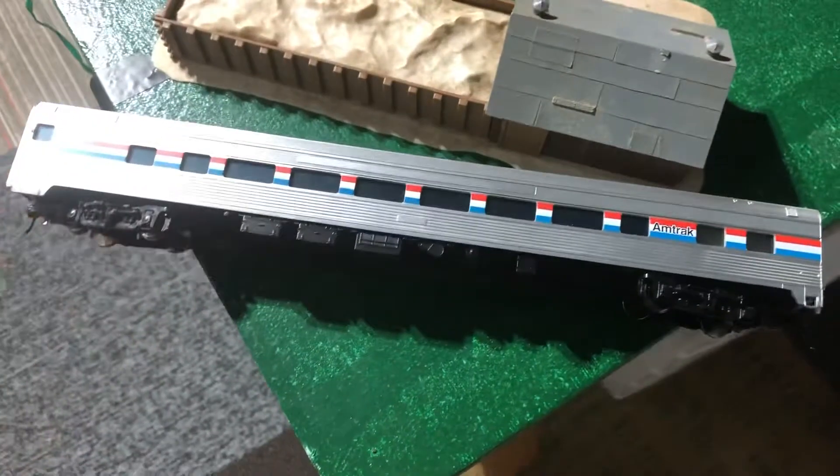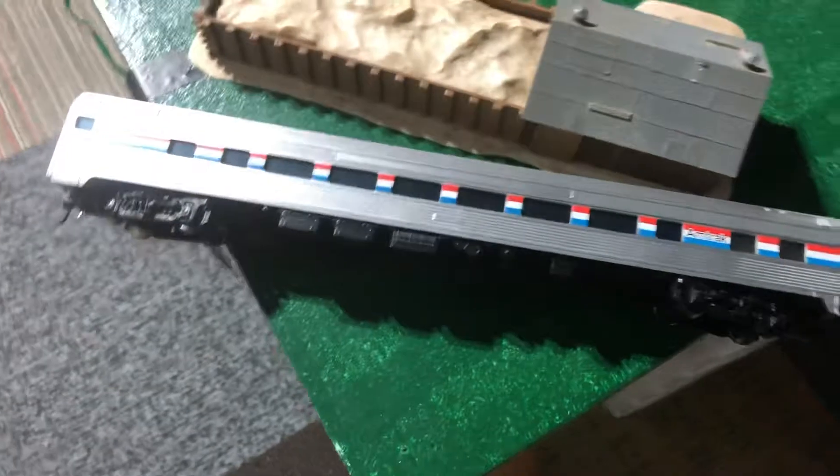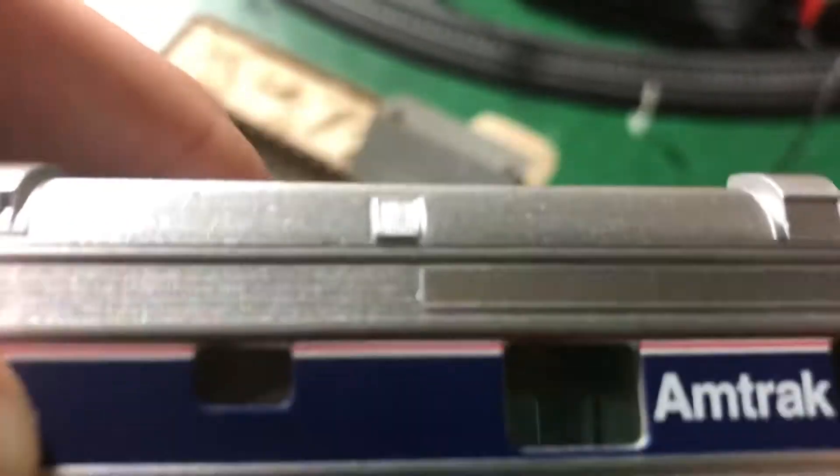I can tell it's Phase 3 because it has the red, white, and blue stripe on the side. While the Phase 4 has that tiny red stripe, tiny white stripe, tiny red stripe, tiny white stripe, and then the big blue one. That's Amtrak Phase 4.